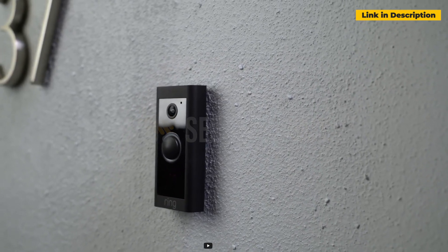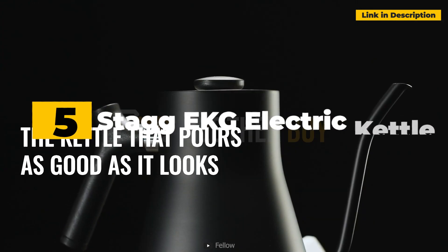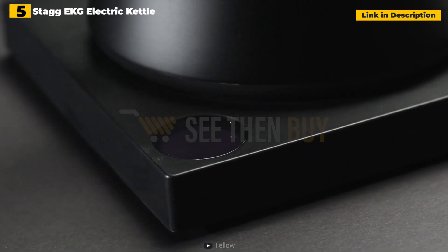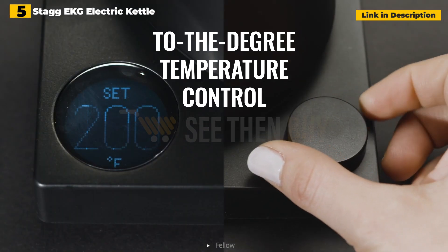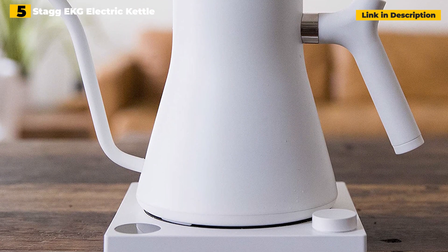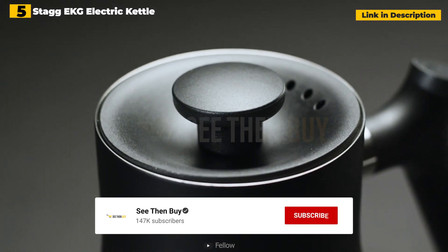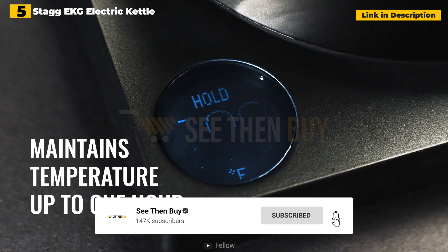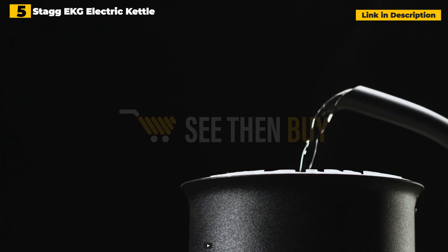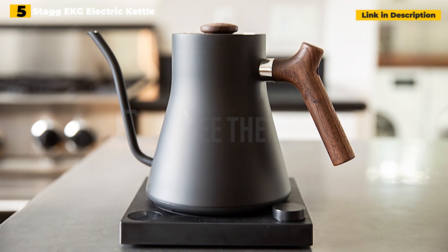5th place: Fellow Stag EKG Electric Pour-Over Kettle. This high-end kettle will delight the coffee enthusiast in your life. They can obtain the precise water temperature they want for their tea or pour-over coffee with the Fellow Stag EKG Electric Kettle. They can watch the temperature grow on the device's LCD screen, and if they wish to have their coffee later, the kettle can keep the water temperature at a safe range for up to 60 minutes. This kettle also stands out for its very sleek design and fantastic color options, which include white, black, pink, a beautiful copper hue, and more.